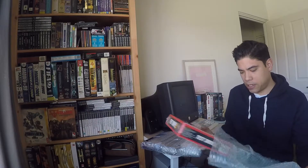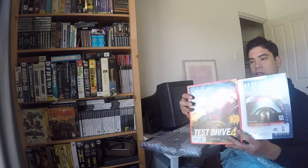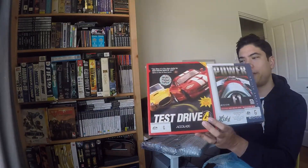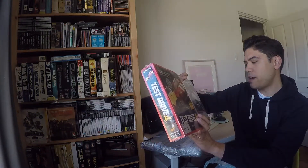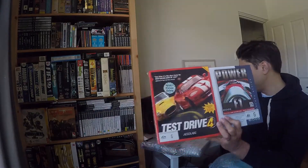So the first double pack, still sealed which is good. We've got Test Drive 4 and Power F1 — never heard of Power F1 actually. You can see the shrink wrap starting to warp the box a little bit there. Pretty happy with that.